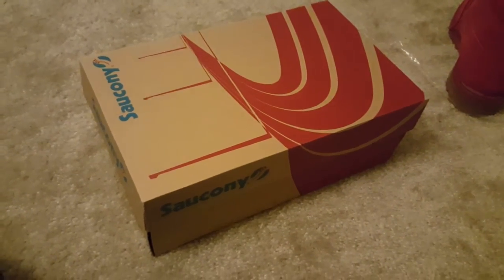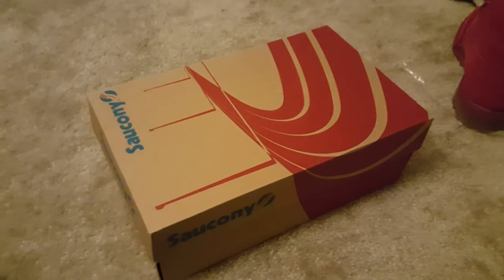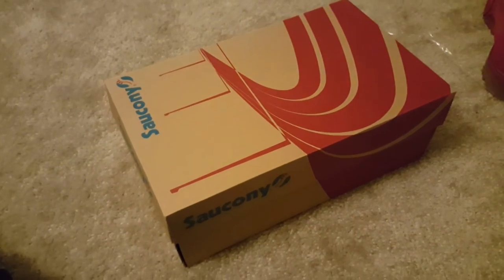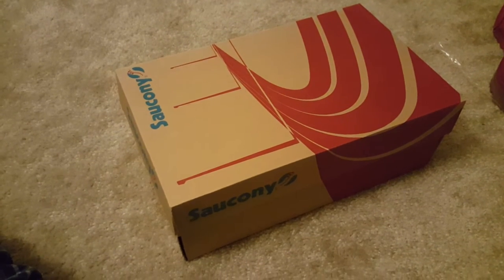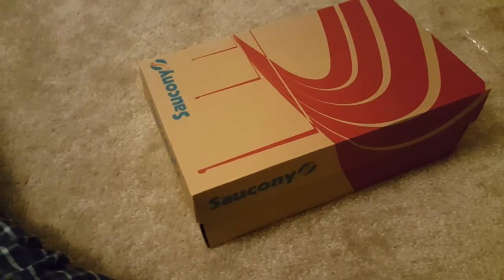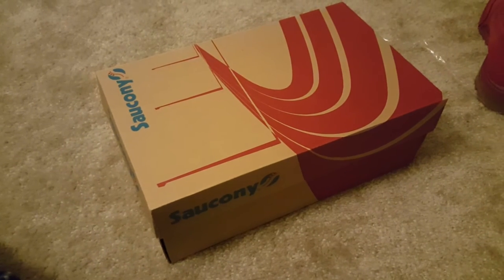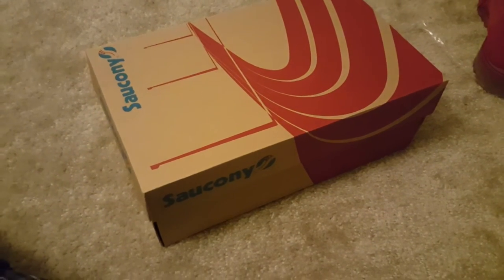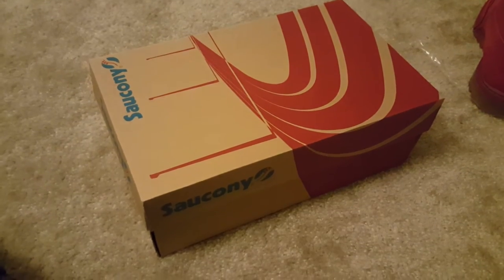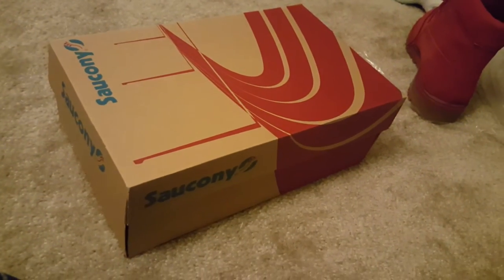How's everybody doing today? I'd like to do a new video — this is a new pickup for me. As you can see, it's not Jordan this time. Jordan's just not the only thing that I buy. I buy a lot of other classic stuff. I like back-in-the-day releases. For people who are not familiar, these are the Sauconys. A little bit of history: Saucony was founded in the late 1800s, around 1896. They've been around for years and years and are famous for their running shoes, track, and marathon runs.